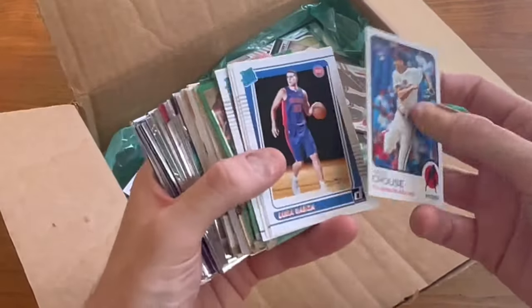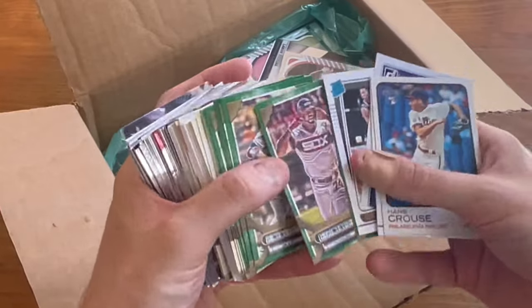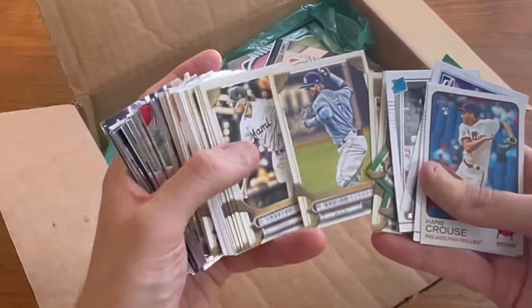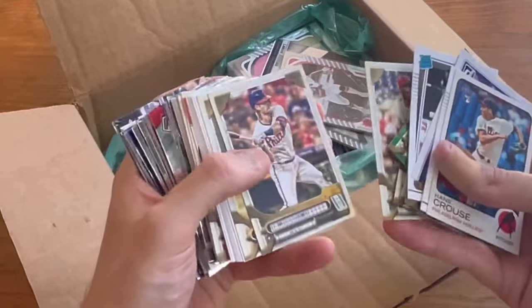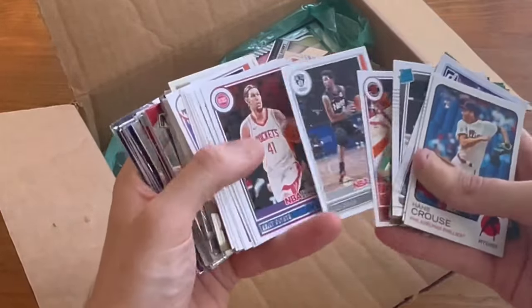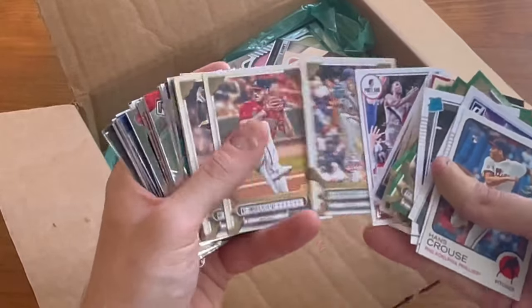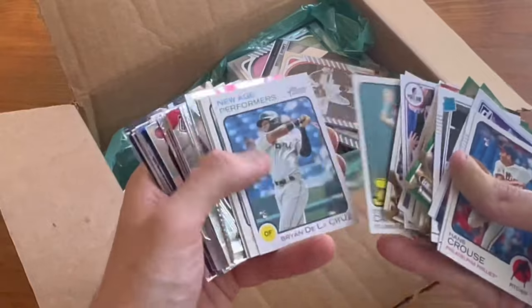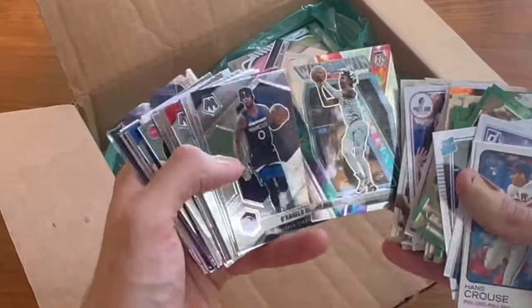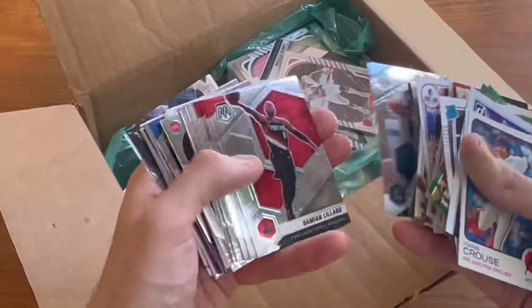Alright, just a little bit left. It's a cool Derrick Rose bang card there.